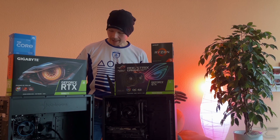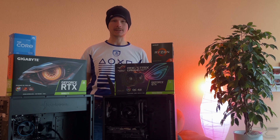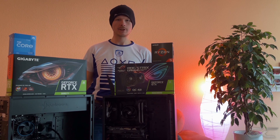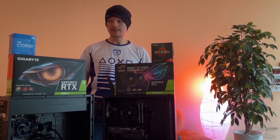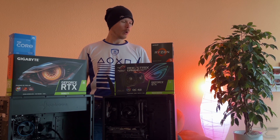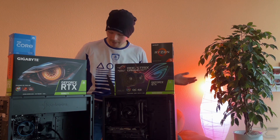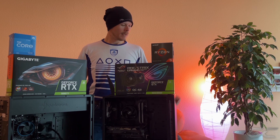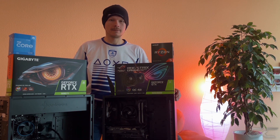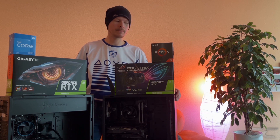Nachdem ich jetzt beide Systeme zusammengebaut habe, gönne ich natürlich auch bei den Prozessoren einen kleinen Stresstest. Wir wollen herausfinden, ob der Ryzen 5 5600X oder der Intel Core i5-12400F – in diesem Fall ohne iGPU, also mit dem F-Kürzel – wer von beiden sich die Mittelklasse-Krone aufsetzen kann. Und um das herauszufinden, habe ich mich dem Cinebench R23 bedient, mit Unterstützung des CPU-Z-Tools. Da wir bei beiden Systemen noch ein Asus-Board an Bord haben, habe ich mir auch das Asus-hauseigene Performance-Tool zur Überwachung von Lüftersteuerung, von Spannung und von Wattverbrauch dazugeholt.